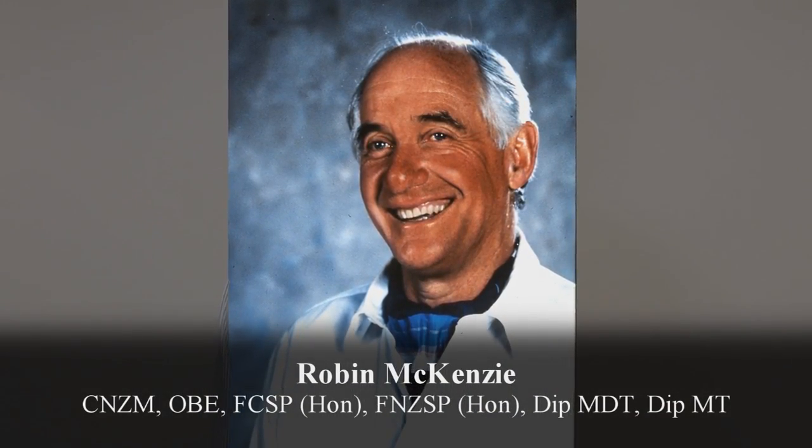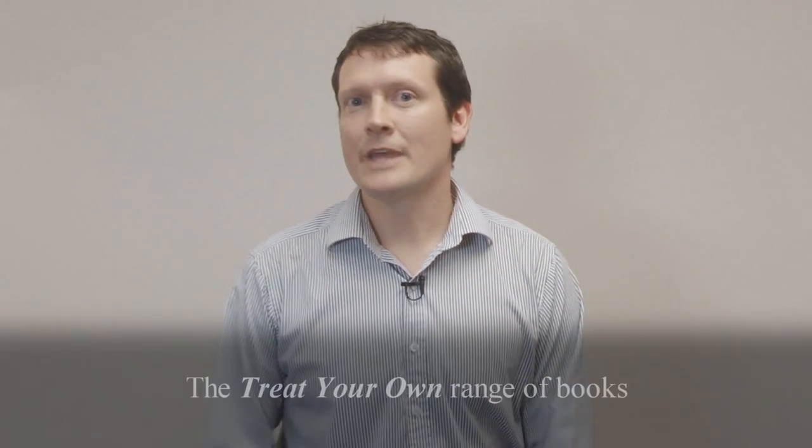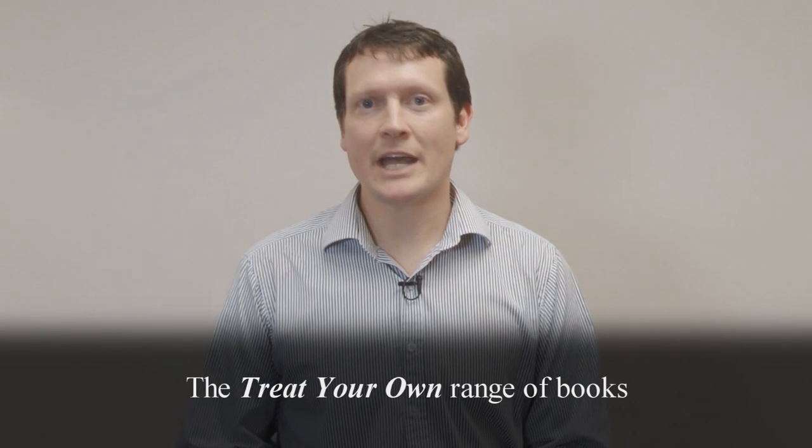Spinal Publications are the developers and distributors of the McKenzie products — the rolls, the products and the books that are used to enhance the McKenzie method. Robin McKenzie is a New Zealand trained physiotherapist who has designed a comprehensive assessment and treatment program using the individual patient to assess and treat themselves. The rolls are distributed right around the world by various agents in conjunction with Spinal Publications.